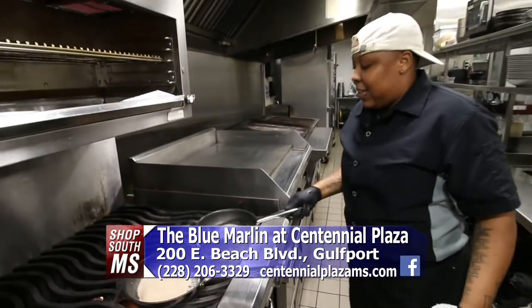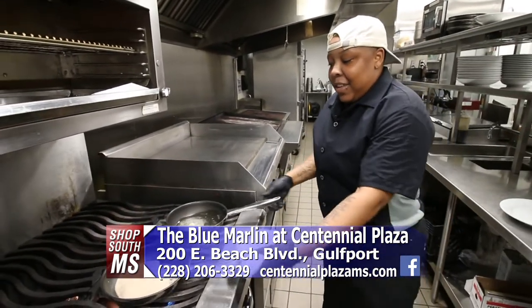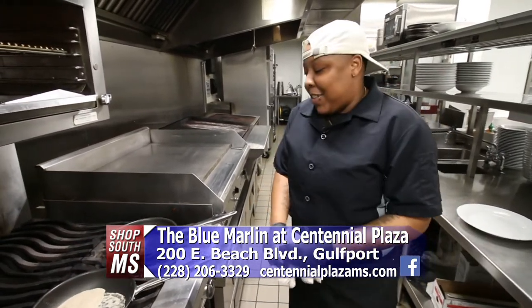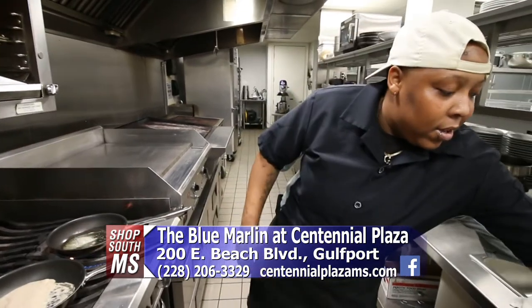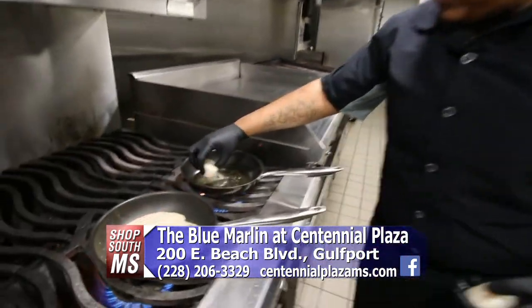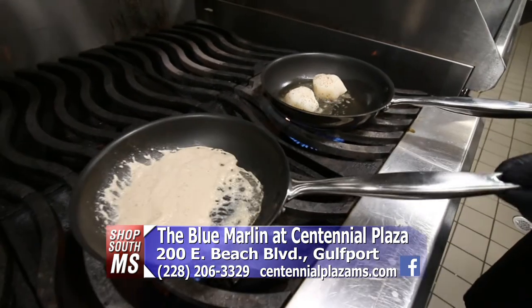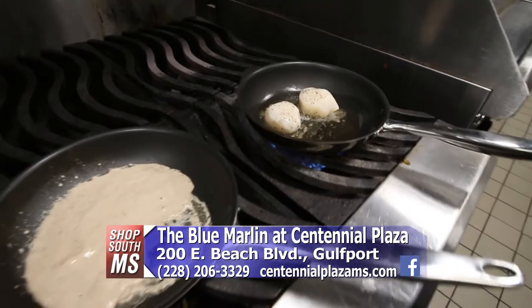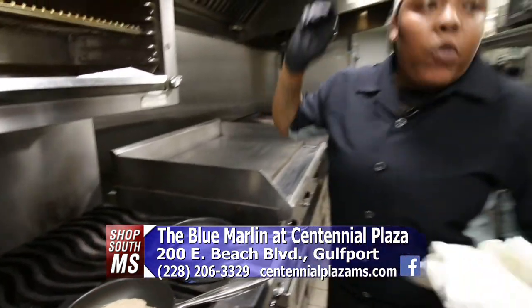Monique Horde, the new head chef — congratulations! What got you interested in cooking? I just like to see people happy when I'm cooking, having a good time and enjoying my food. So what are you cooking up here? These are pan seared sea scallops. I have a little bit of mushroom puree and some mushroom duxelle — it's a mushroom puree, a little chunkier than normal, with a little bit of crispy pancetta.